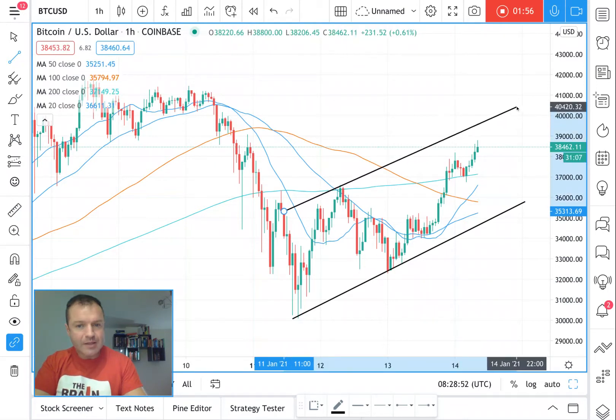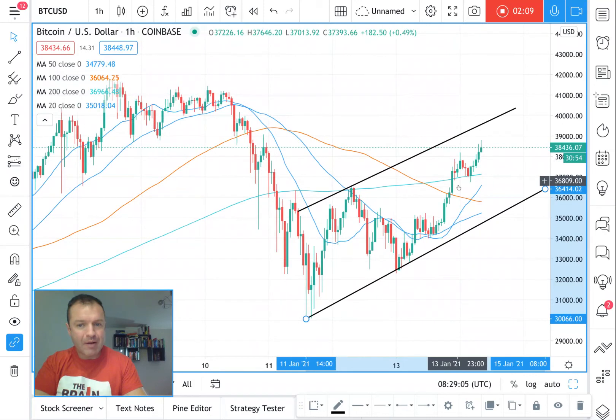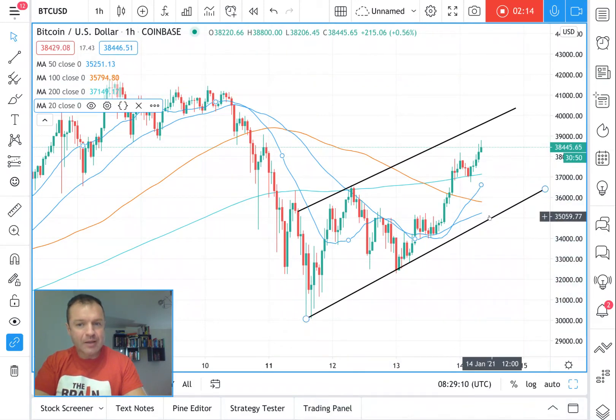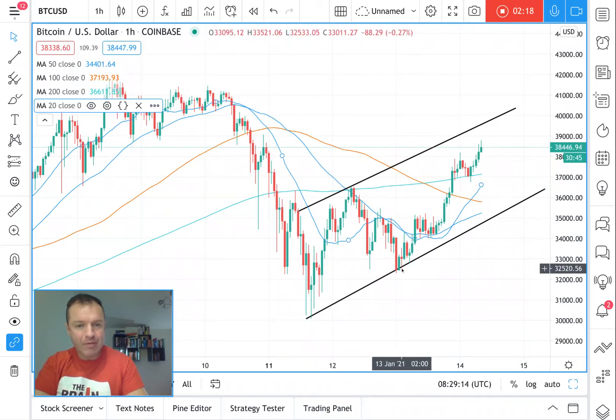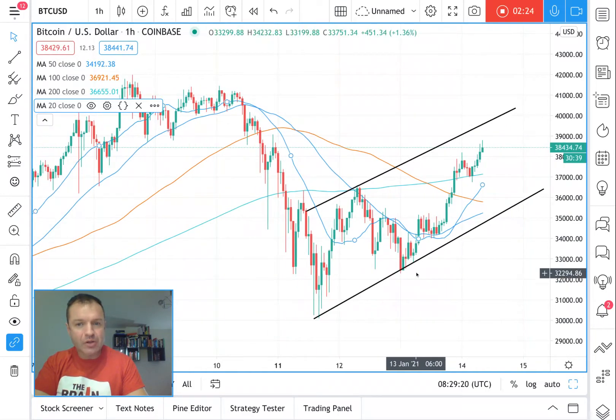It is in a channel in a way — it could still be in a channel and go up, touch the top, and come back down. But it's got above all the hourly moving averages now, and the trend is trailing up here. It clearly looks like a bottoming pattern in all honesty, and yeah, Bitcoin looks like it's going to head up.